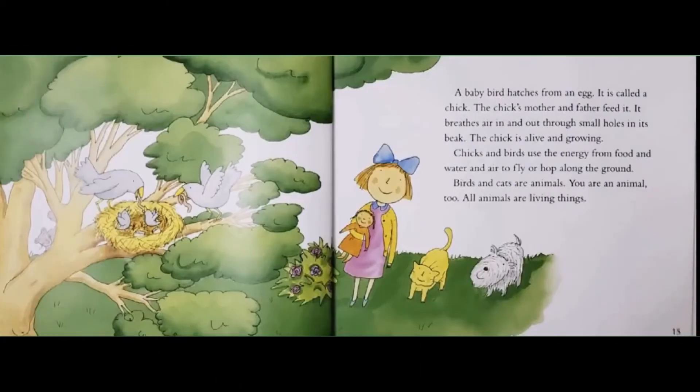A baby bird hatches from an egg. It is called a chick. The chick's mother and father feed it. It breathes air in and out through small holes in its beak. The chick is alive and growing. Chicks and birds use their energy from food and water and air to fly or hop along the ground. Birds and cats are animals. You are an animal too. All animals are living things.